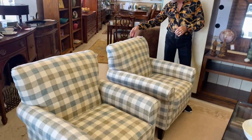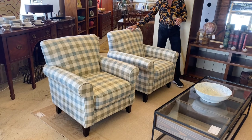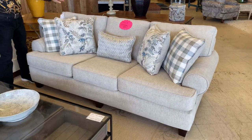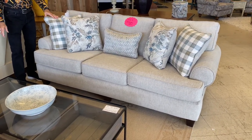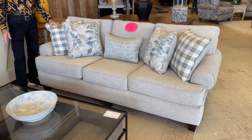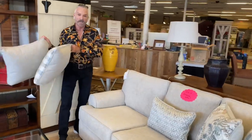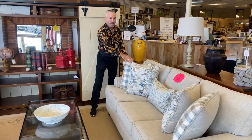These gorgeous check chairs here are called McAllister and they are part of a set we've set up. This is actually a sleeper sofa, so if you're looking for extra sleeping, we have it. Look how beautiful the neutral tones are, and the pillows in blues and greens coordinate with these chairs. Of course you could put any color pillow on the sofa that you want — that's what's great about the neutral fabrics, and having a sleeper is just a plus.